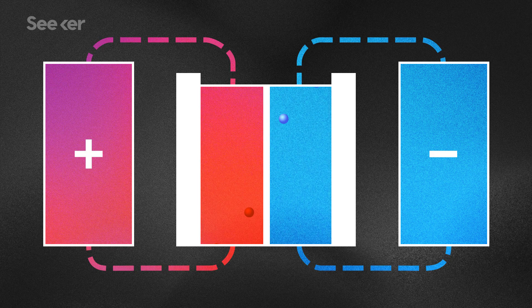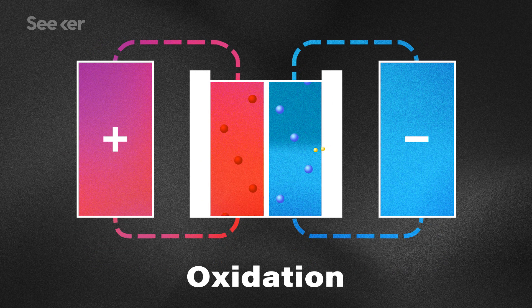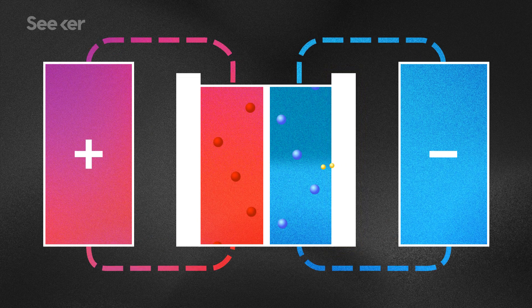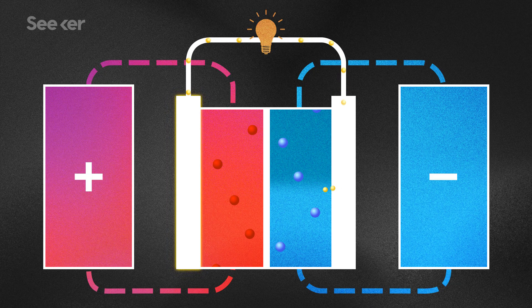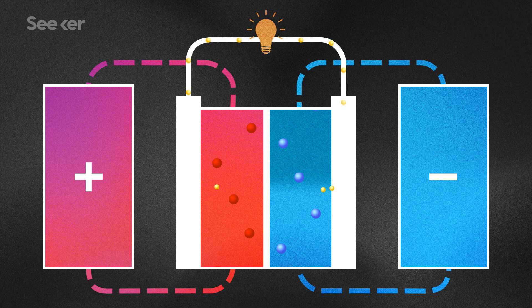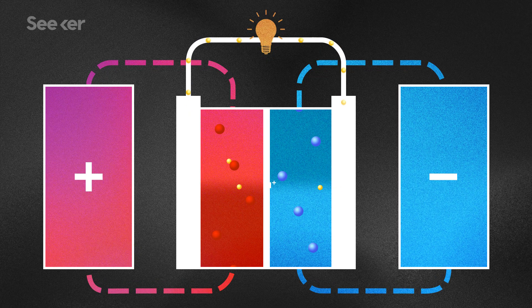Inside the cell stack, the ions in the negatively charged solution give up an electron — a process called oxidation. Those electrons are picked up by an electrode in the cell stack, and they travel through whatever needs to be powered before arriving at another electrode on the other side of the membrane. There, the ions in the positive solution pick up the electrons, a process called reduction. This frees up positively charged hydrogen ions, which travel back across the membrane and maintain the charge balance. When charging up, the entire process happens in reverse.